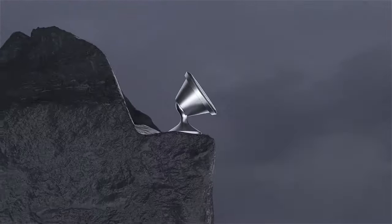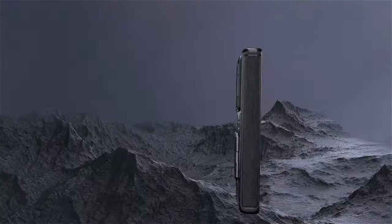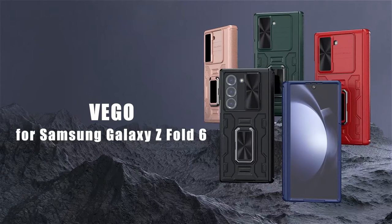So guys, this was the video about the best Galaxy Z Fold 6 cases with card holders. All the links are given in the description, do check them out. Thank you!